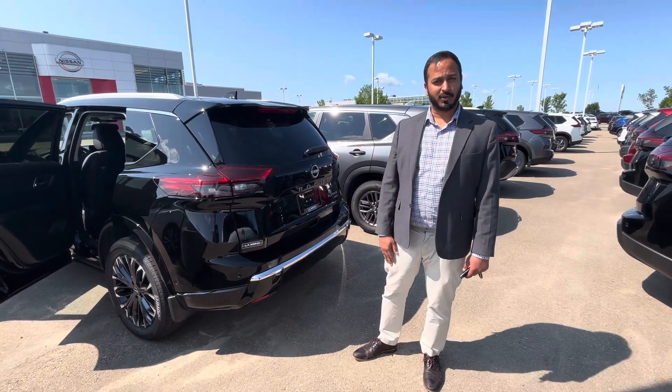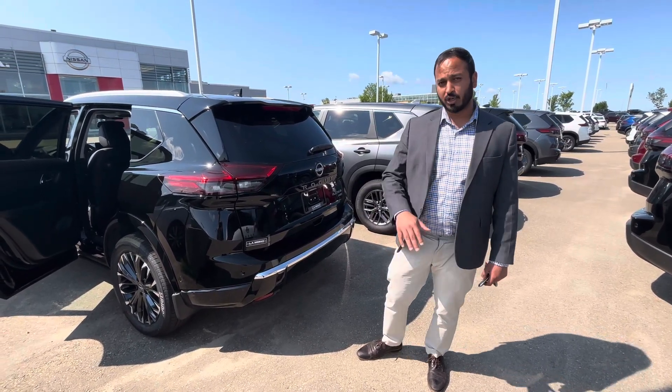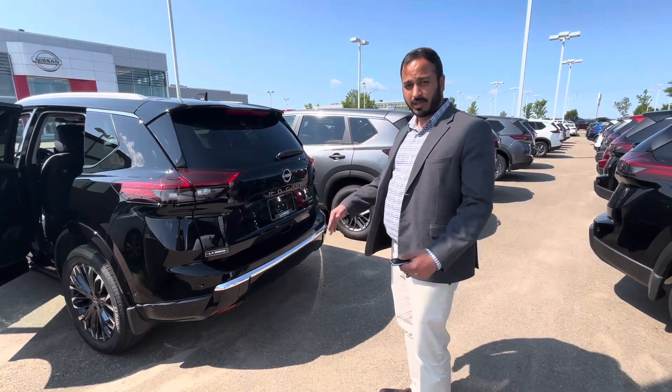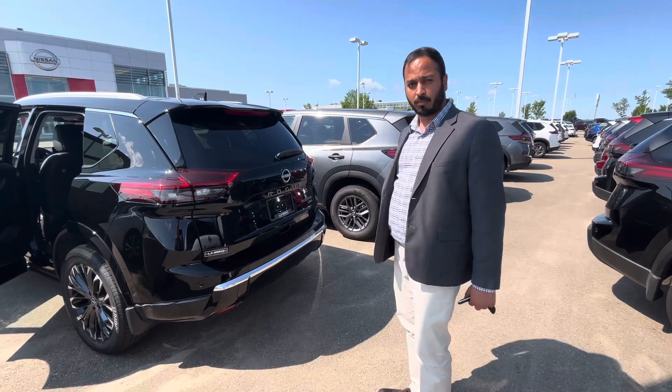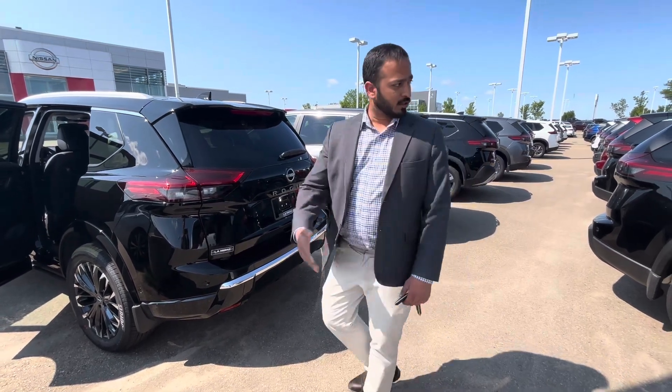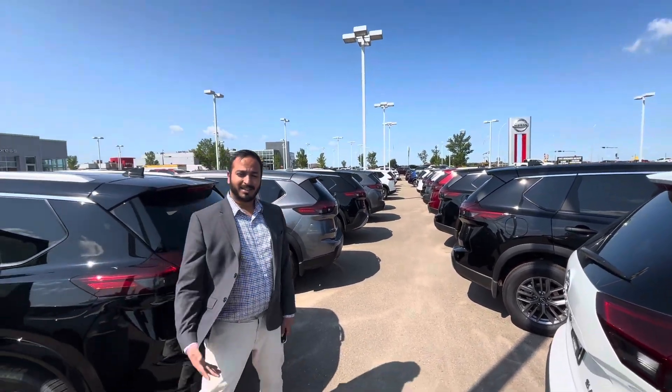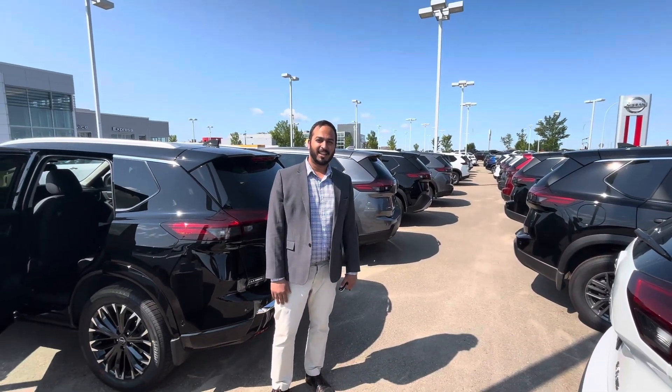Just so you know, we also have the 2023 Nissan Rogue Platinum available if that's something you want to look into — it's a little lower in price. We have tons of stock as you can see, so any color you want, we have it. Let me know and let's get in touch. Thank you, take care, bye!